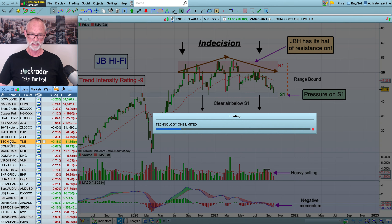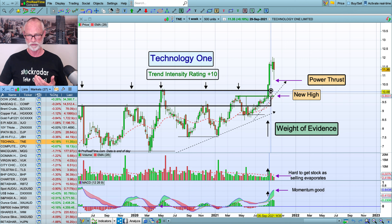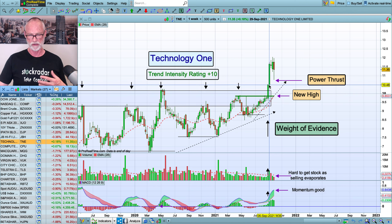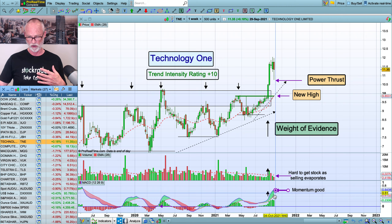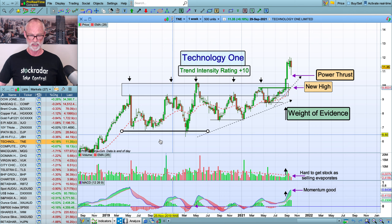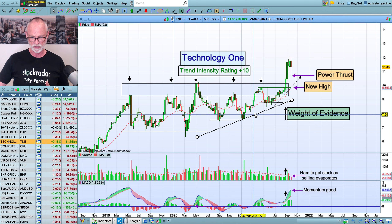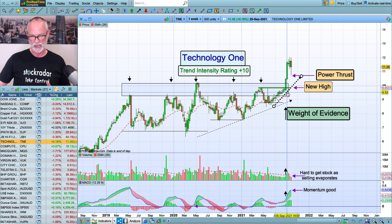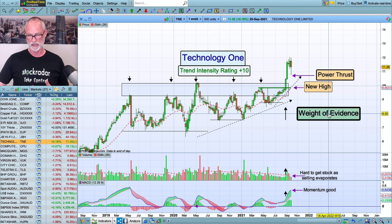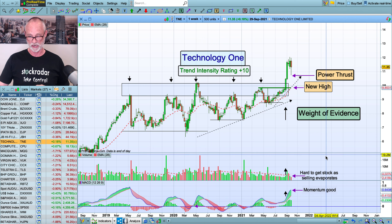Technology One made a new high recently. It jumped higher. It's pretty steady this week but we've seen a good power thrust here. We've got the new high, we've got the entry down here just above $10. It's had a power thrust higher — volume, MACD horse kick — and when we look at this big pattern here, this resistance level has been in since 2019. The buyers have just pushed and pushed hard and finally they get the break and it's kicked higher nicely. Although we've had a bit of a tricky week, we wait until stops go off before we do anything, but at the moment everything seems to be okay for Technology One.